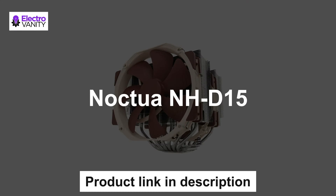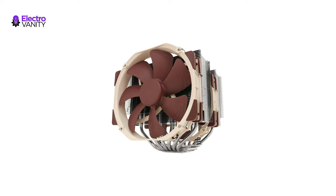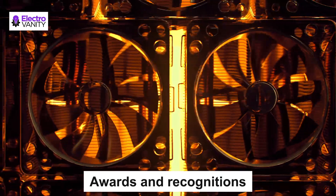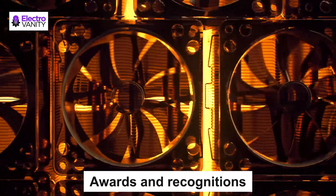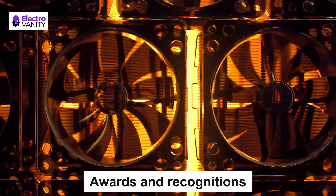The fifth one is the Noctua NH-D15. Its state-of-the-art dual tower design with six heat pipes and two fans provides class-leading cooling performance for overclocking or near-silent systems. As the successor of the classic NH-D14, it has earned more than 250 awards and recommendations from leading international hardware websites and magazines.